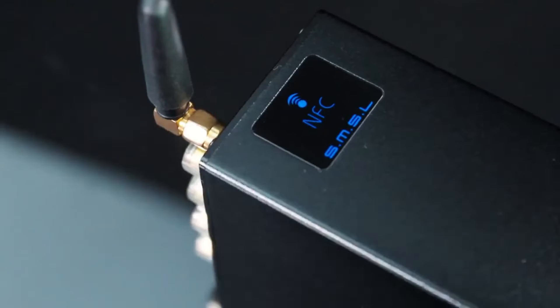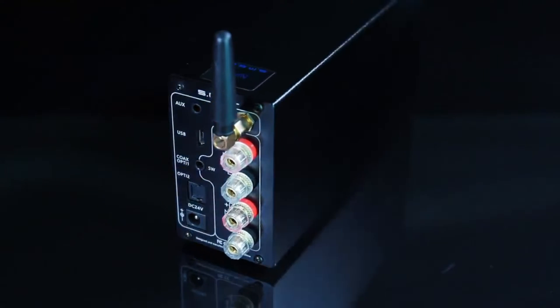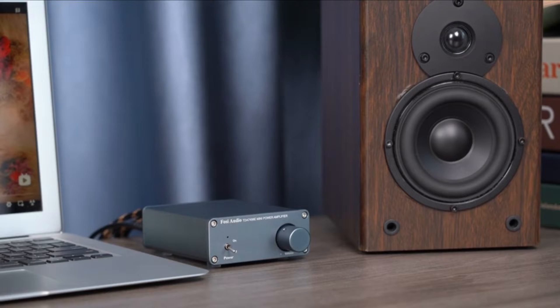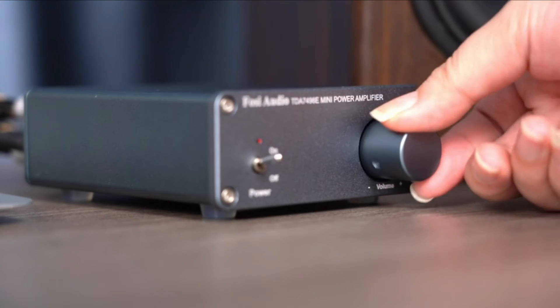Hello everyone, today we're going to look at the five best Class D amplifiers on the market for this year. First, we'll show you our top options and then discuss what to consider while purchasing a Class D amplifier. All of the products mentioned in this video have timestamps and links in the description below. Let's get started.